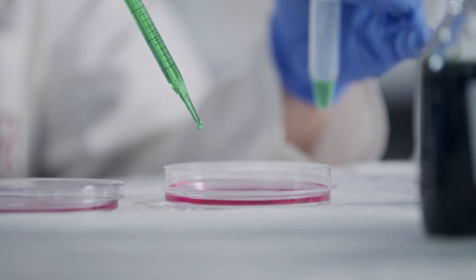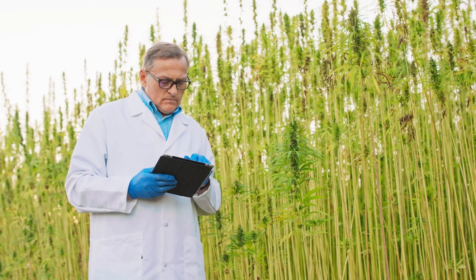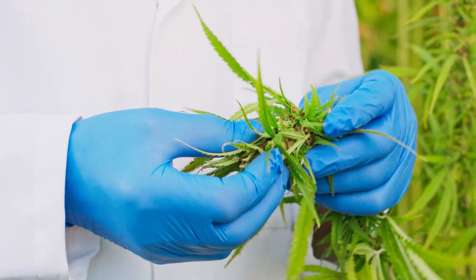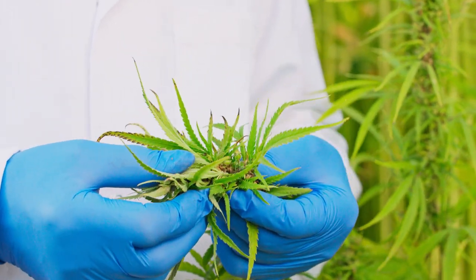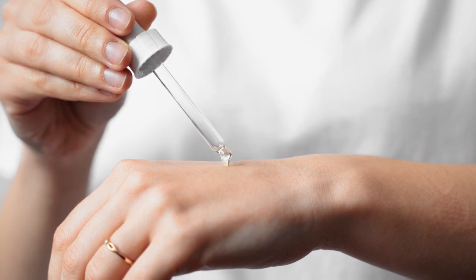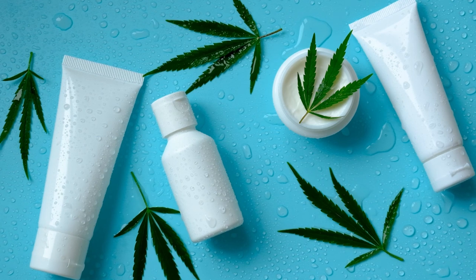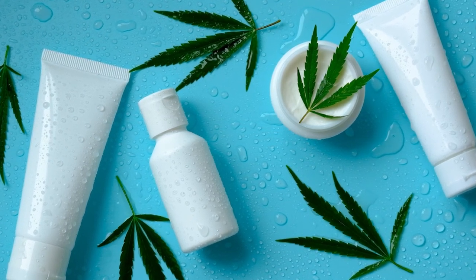Scientific studies have also explored the potential anti-inflammatory properties of hemp oil. Preliminary research suggests that CBD may help regulate the immune response and reduce inflammation in various conditions. Additionally, hemp oil can be applied topically to target localized pain and inflammation. Its moisturizing properties can nourish the skin while potentially providing relief.